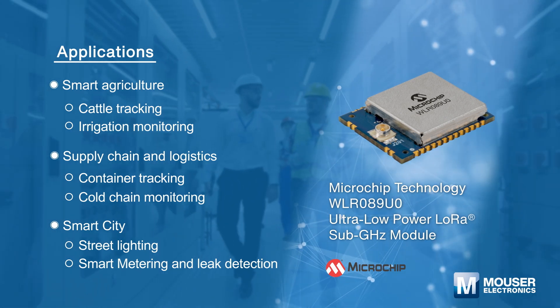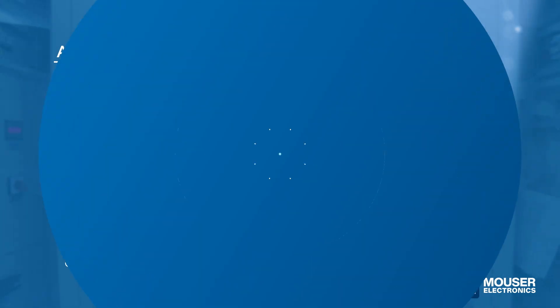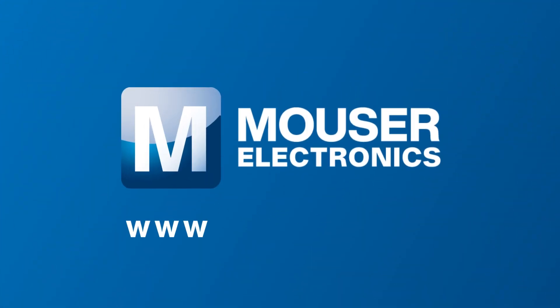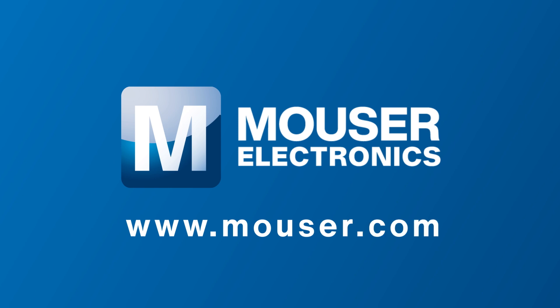For more information about Mouser's products and solutions for smart grid, please visit www.mouser.com.